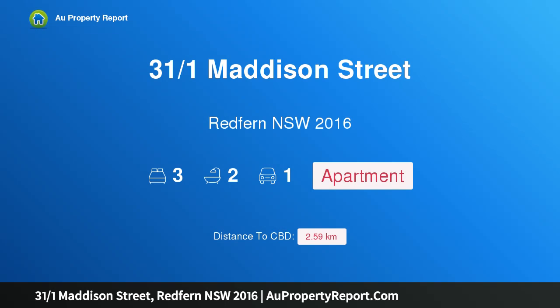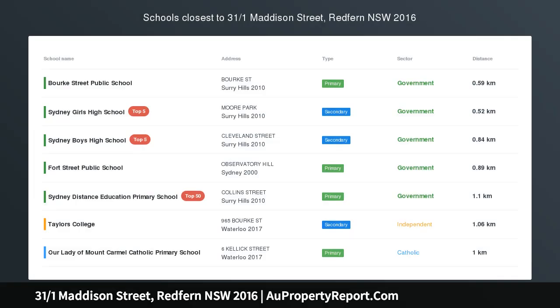Hi, I am glad to introduce property 31/1 Madison Street, Redfern NSW 2016. Leafy views and light-filled interiors, enjoying a bright 4th floor position.